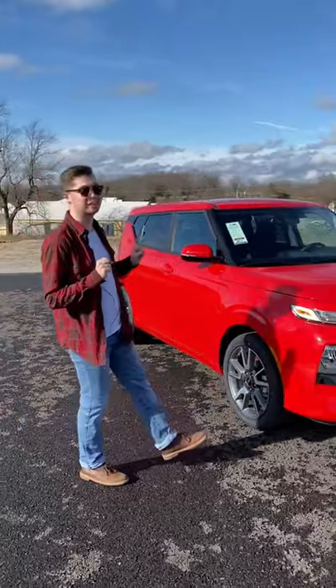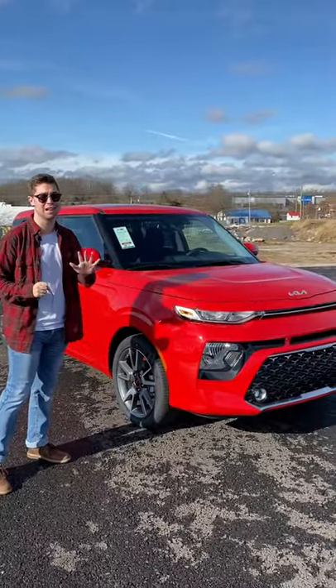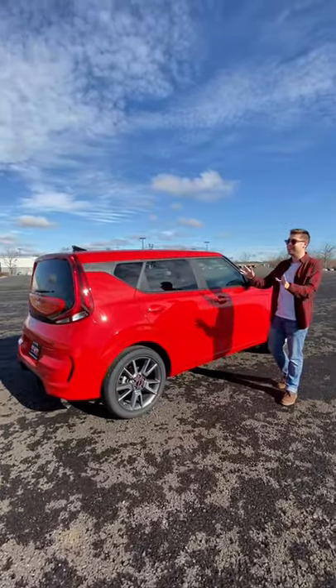The cube car Kia Soul gets a lot of hate, but I'm going to show you five reasons why you might just buy one. The style might not be for everyone, but it does have a lot of style.